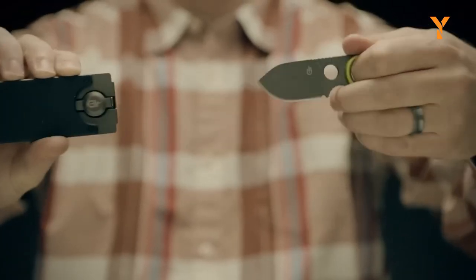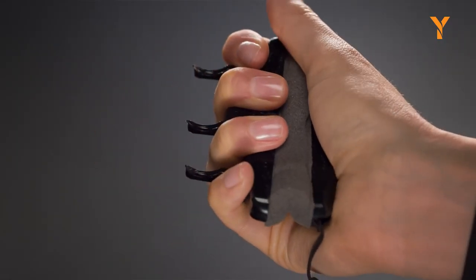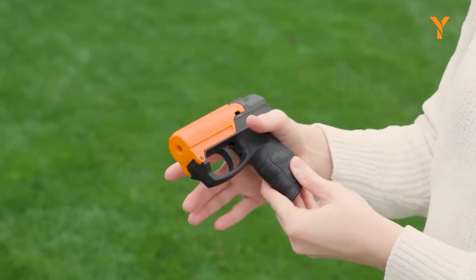Hey guys! Today I have some coolest self-defense gadgets for you and your loved ones. These gadgets will save your life!